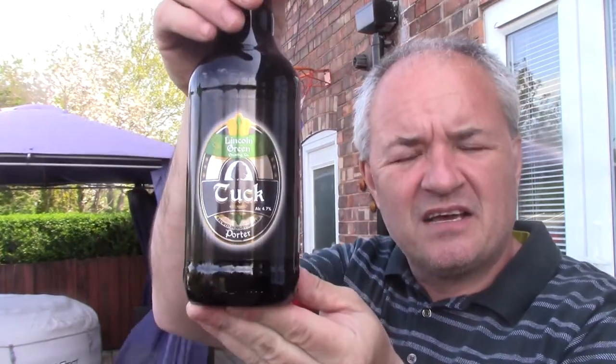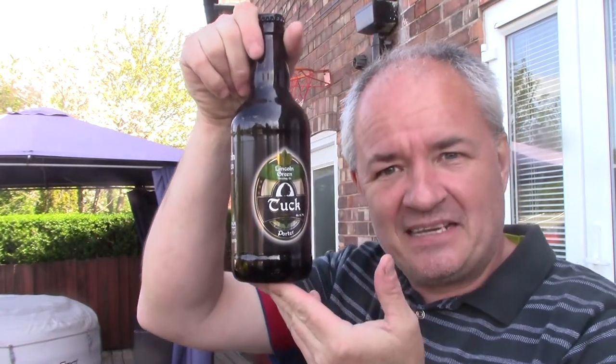I've just sprayed them all down with disinfectant, that's why they look a bit strange. So, a bottle of Tuck — Tuck is a 4.7% porter. Slightly out of date, a pound a bottle.